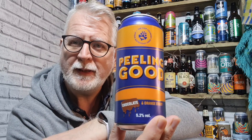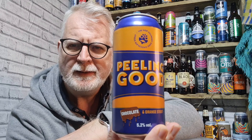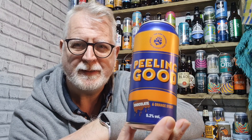It's from Aldi. It's a chocolate and orange stout, comes in at 5.2% ABV. I paid £1.50 for it. So if it's a good stout then crack in. It's Aldi, it's £1.50 — I'm honestly not expecting a great deal from it.